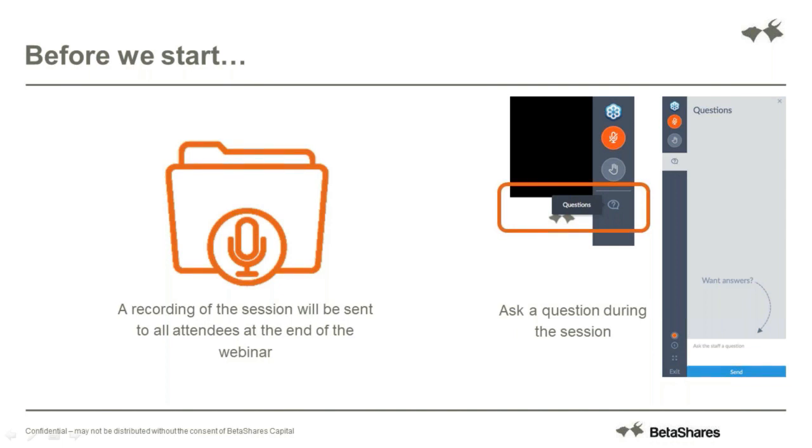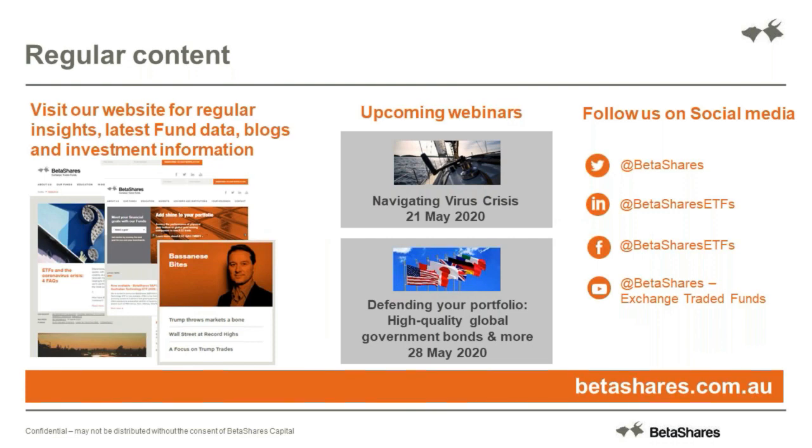We generally have a lot of regular content and hopefully most of you are familiar with our website and the content we produce in our insights section. The BetaShares team put together a whole range of investment ideas and portfolio construction content. Our Chief Economist, David Bassanese, writes a Monday Morning Quick Market Outlook. He also contributes to our newsletter and blog on a Wednesday. If you would like to subscribe, please visit our website and do so.